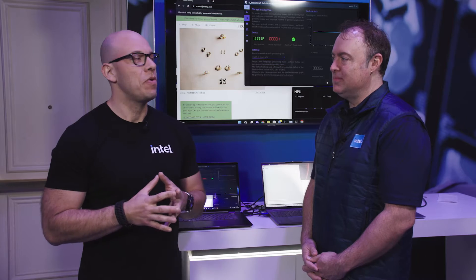Hi and welcome to TalkinTech. I'm your host Alejandro Ollius, and today we are in Las Vegas live at CES. Today with me I have Garth. Hey Garth, how's it going?